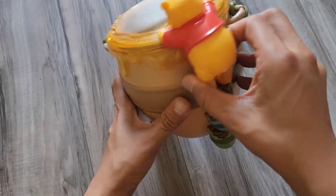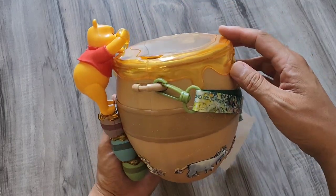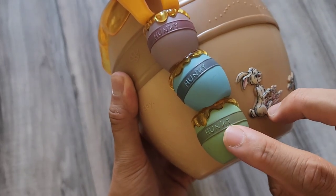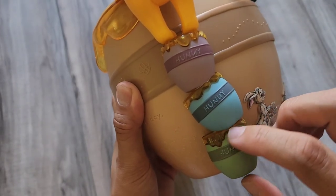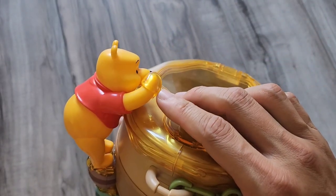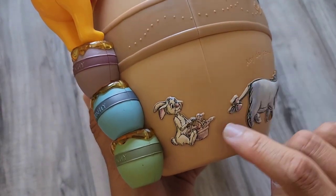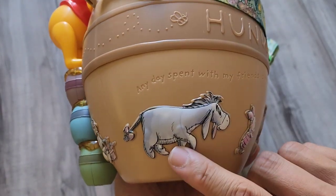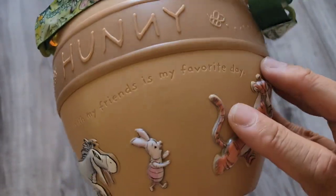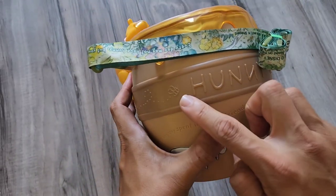This is the Winnie the Pooh honey popcorn bucket. Right here you have honey with honey spilling out, and Pooh climbing up, just reaching in and grabbing that popcorn or that honey. You have your characters on the side — they're all around the bucket.